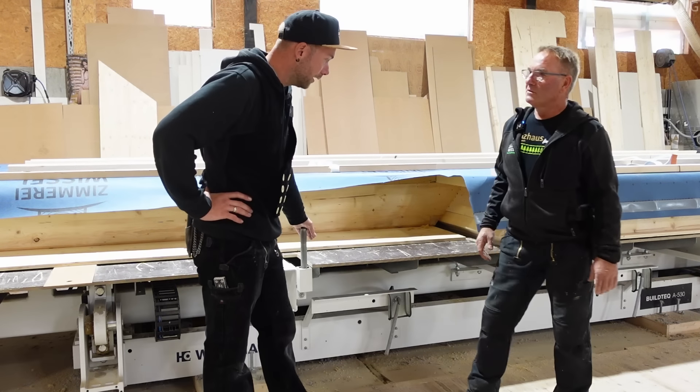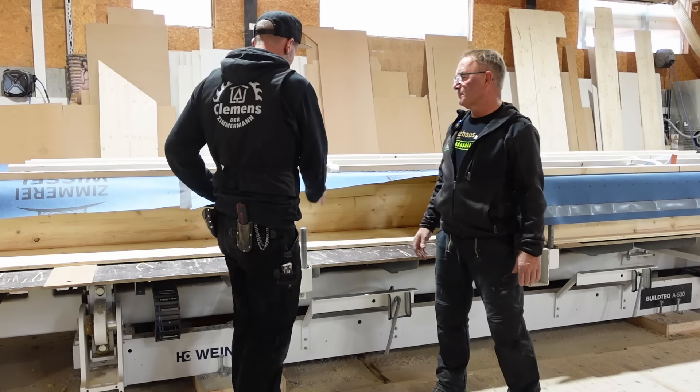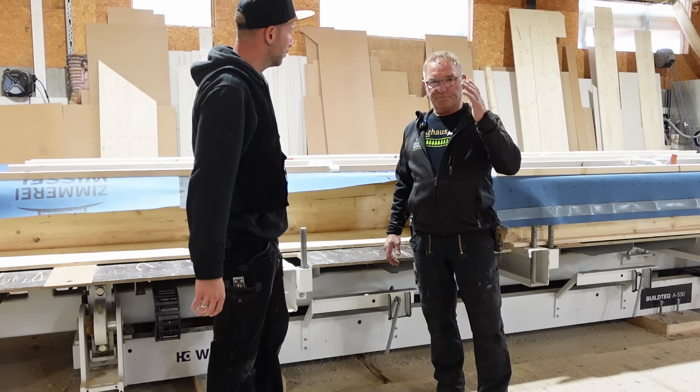Wir stehen jetzt hier vor dem eigentlichen Tisch von der Nagelbrücke. Und Julius erklärt jetzt mal grob, wie sein Arbeitsablauf ist, wenn er eine Wand baut. In dem Fall haben wir hier ein Dachelement, das gerade aufliegt. Starte mal, wie du hier arbeitest.